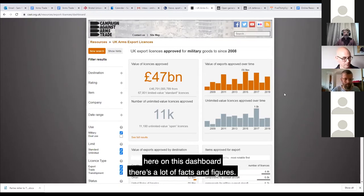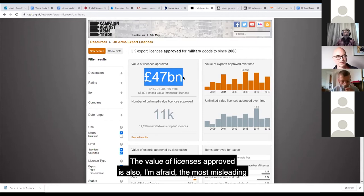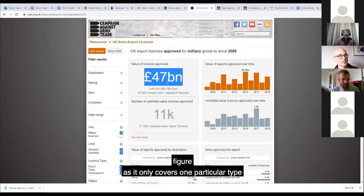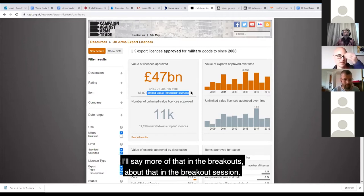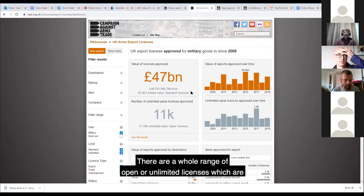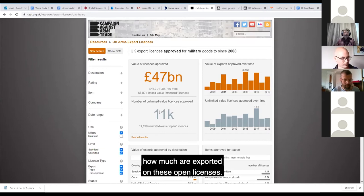On this dashboard there's a lot of facts and figures. The most prominent one, this £47 billion - the value of licenses approved - is also the most misleading figure, as it only covers one particular type of license: standard or single licenses, which have a financial value attached. There are a whole range of open or unlimited licenses, which are very non-transparent and give permission for repeated and unlimited deliveries. We have no idea exactly how much is exported on these open licenses.